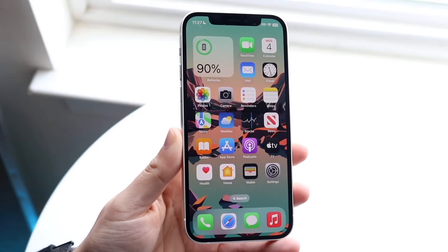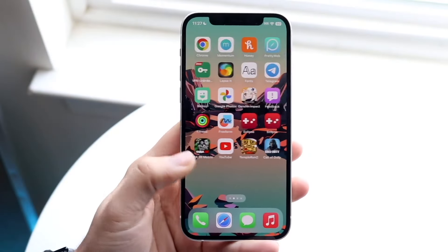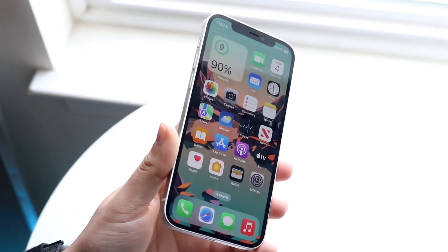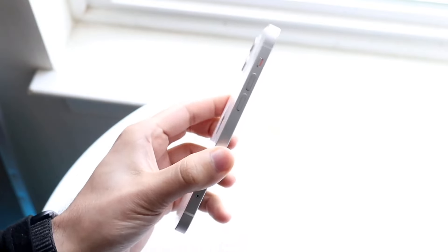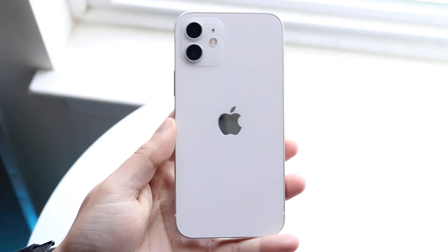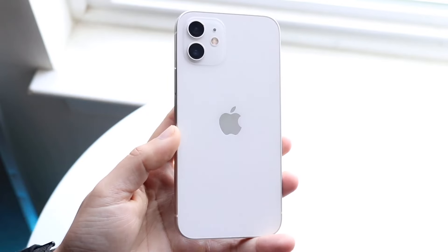The iPhone 12 has a lot of good things going on with it this year, and some bad things that might be going on with this particular device. I wanted to hit on some of the pros and cons you could consider with this particular device in 2024.